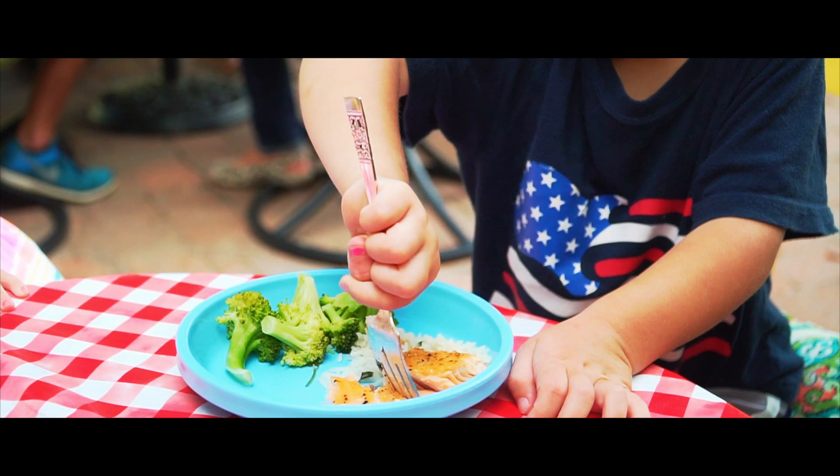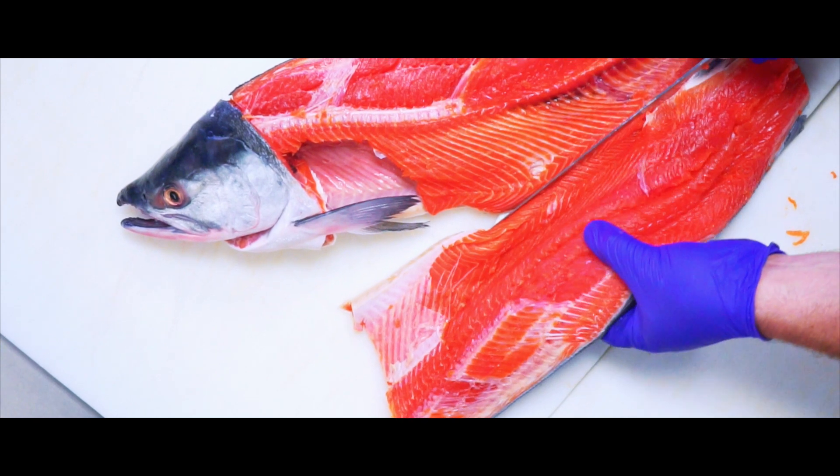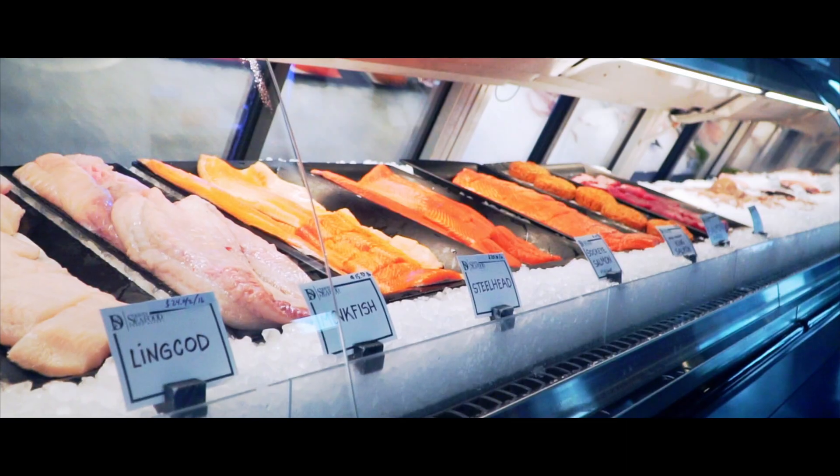Fish actually get their omega-3s from phytoplankton that make it themselves in the ocean. Fish can't make omega-3s, and we can't make them very well either, so we always have to get them from our diet. The omega-3s EPA and DHA are found in certain kinds of fish, especially ones that come from colder waters like salmon.